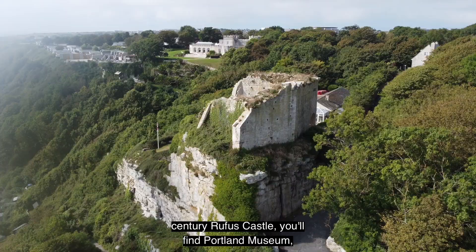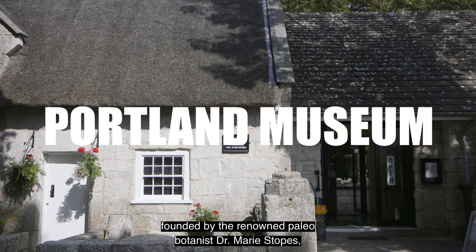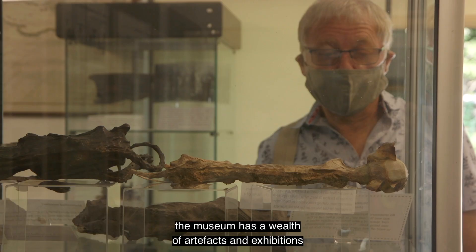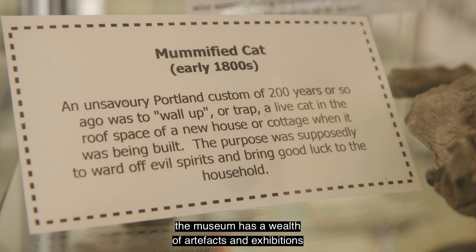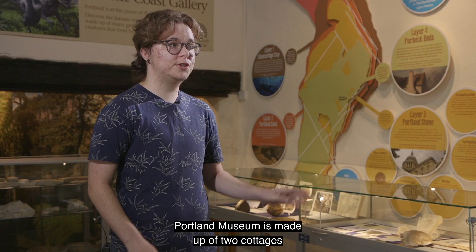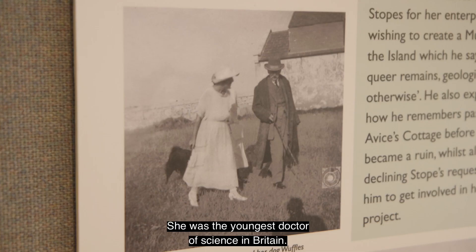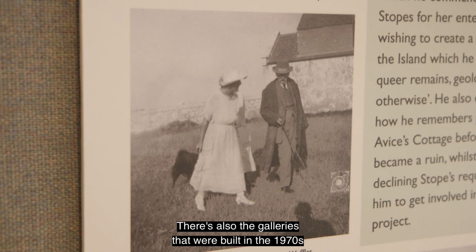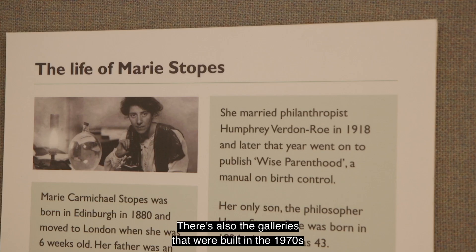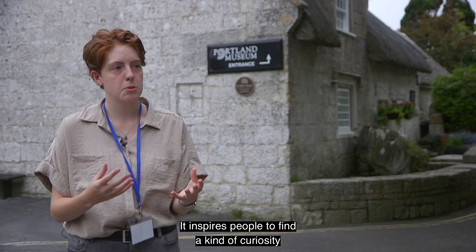On the east side of the island, near the 12th century Rufus Castle, you'll find Portland Museum. Founded by the renowned palaeobotanist Dr Mary Stopes, the museum has a wealth of artefacts and exhibitions that tell the story of the island. The Portland Museum is made up of two cottages purchased by Mary Stopes in 1930 — she was the youngest Doctor of Science in Britain. There are also galleries built in the 1970s to house more of the collection.